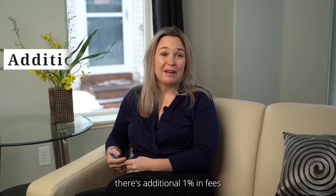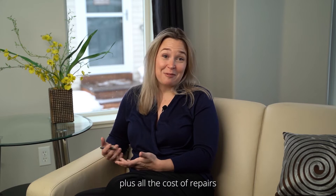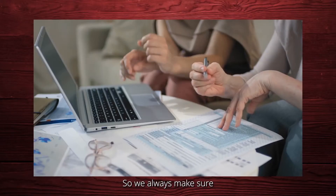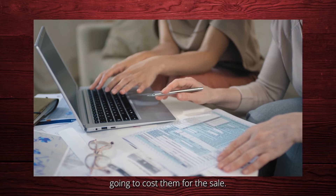On top of that, there's about an additional one percent in fees associated with title and lending, plus all the costs of repairs and everything like that. So the number one thing is the cost. We always make sure that we bring a seller's net sheet to our listing presentation so the sellers understand exactly how much it's going to cost them for the sale.